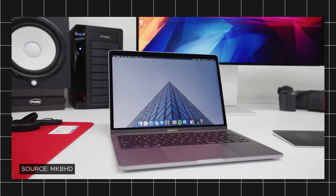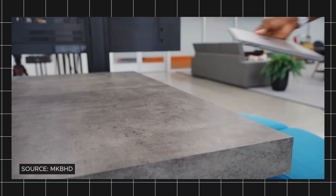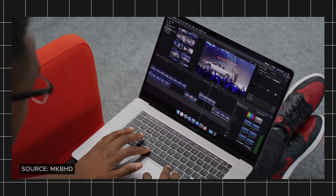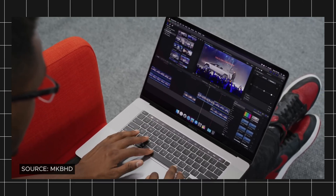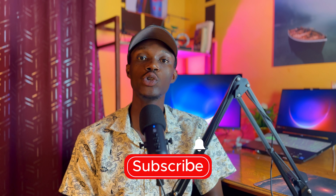MacBooks are sleek, powerful, and expensive, but can they actually handle AutoCAD? Today I'm testing AutoCAD performance on macOS, including real-time 3D performance. Welcome back to my YouTube channel — on today's episode I'm using a MacBook 2020 to run a test on AutoCAD to check its performance and how it handles 3D rendering.